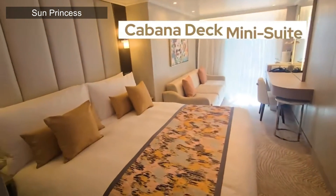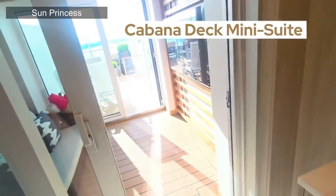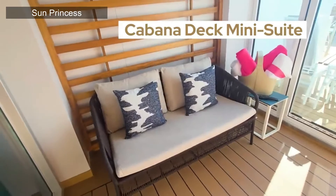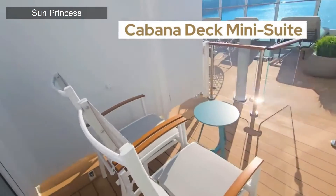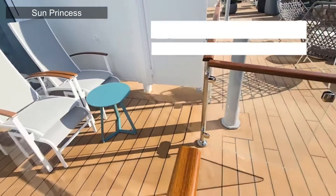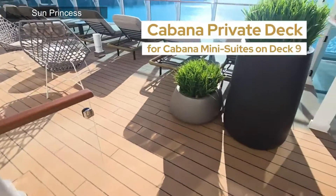New for the Sphere class — the Sun and the Star — are the cabana mini-suites. These are gorgeous. They feature a balcony and a private cabana with outdoor furniture. You can unwind inside with a separate sitting area and a sofa, with a door that closes it off or opens wide to let fresh air in. You also have access to the cabana deck with loungers and your own private area. If I had the money, this is where I'd be sailing personally.